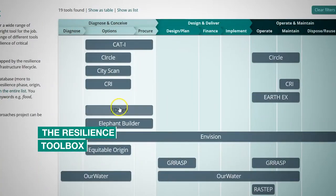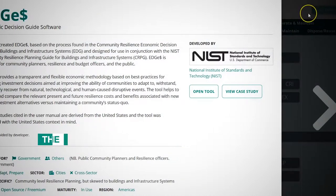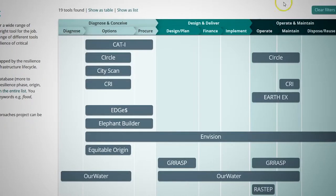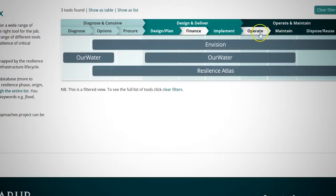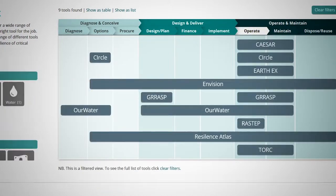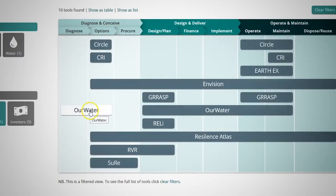We've summarised these tools on our website and there's a new toolbox available where you can see in detail what each of these tools does and filter to find the ones most relevant to you. For example, you could say 'I'm in the water sector, I'm an operator,' and then filter right down to find the tool most applicable to you.